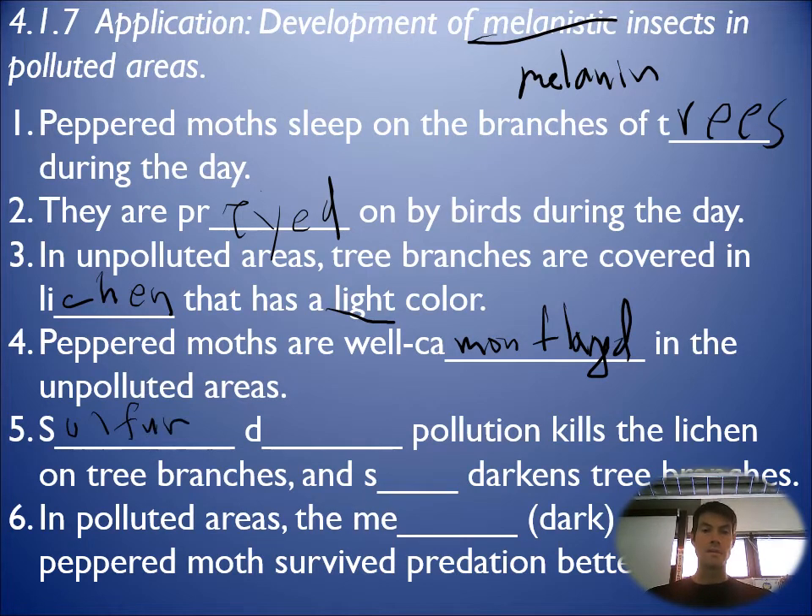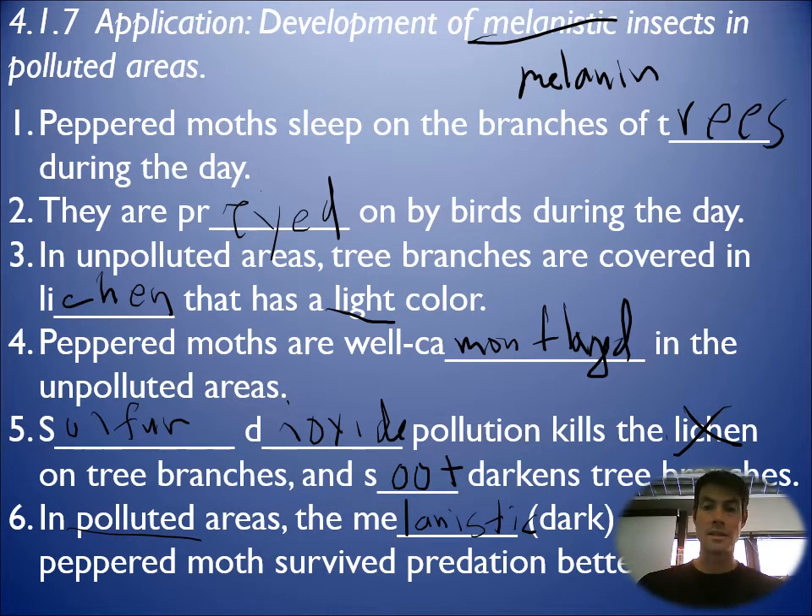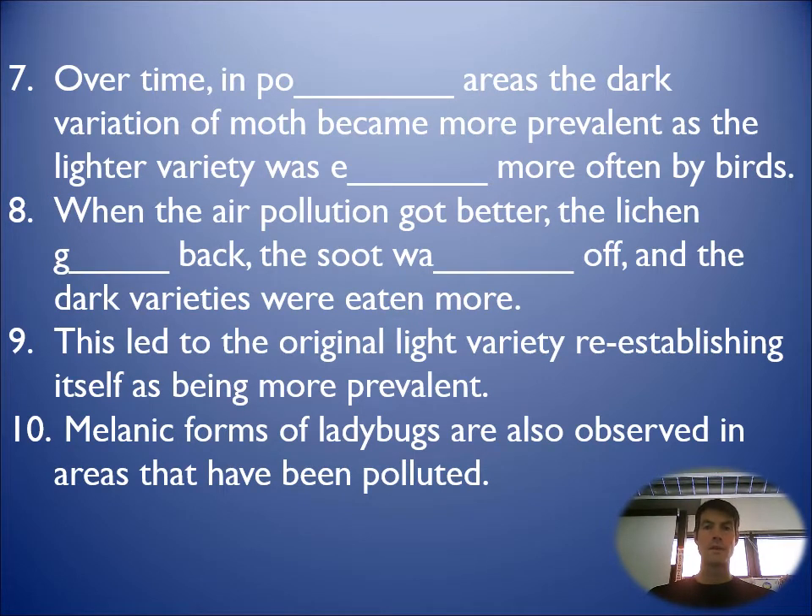In polluted areas, sulfur dioxide pollution creates sulfuric acid, which kills the lichen on the trees. Soot from burning darkens the branches. In polluted areas we see the melanistic versions more because they are camouflaged — being darker. The regular peppered moths stand out and get eaten. So over time, in polluted areas, the dark variation becomes more prevalent because it survived more.